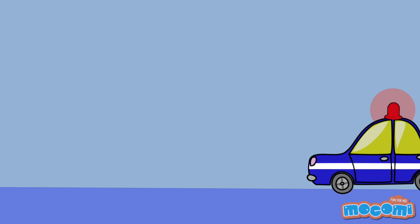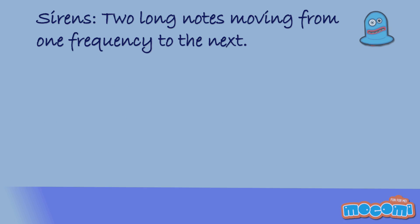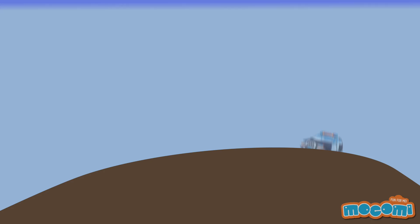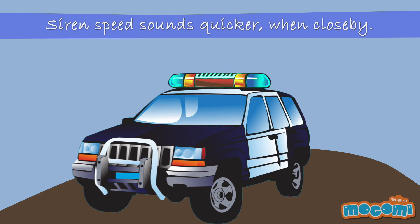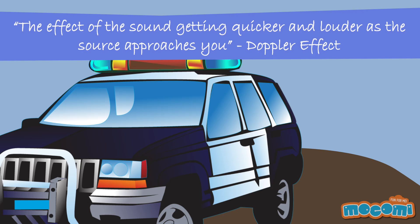Have you heard a police car or a fire truck whiz by with their siren on? Sirens on vehicles are normally two long notes that continuously move from one frequency to the next. These two notes seem farther apart when the source is far away and quicker when the source is next to you.